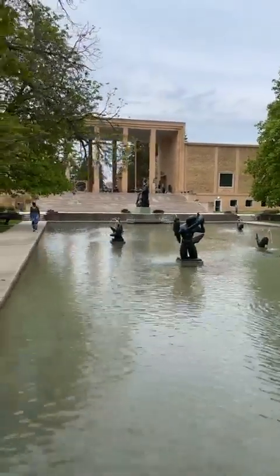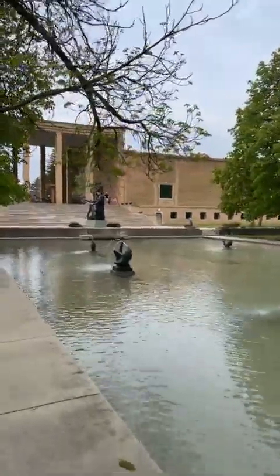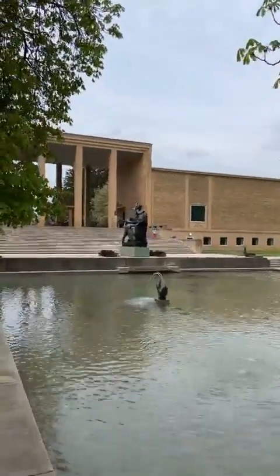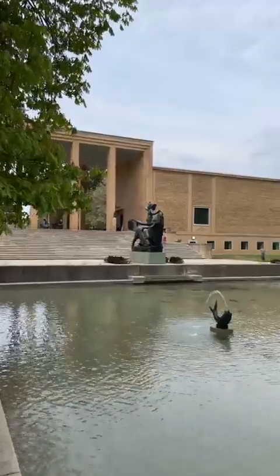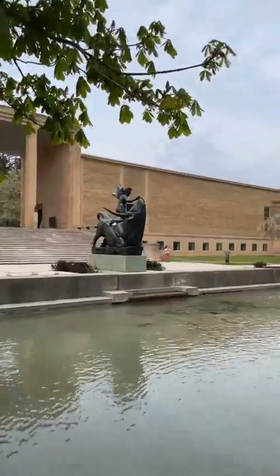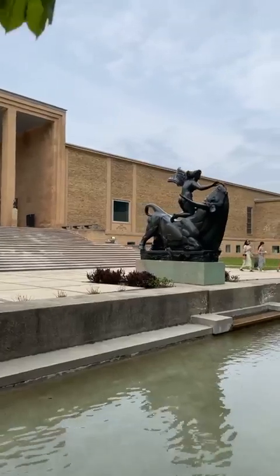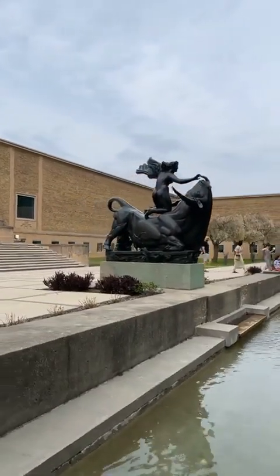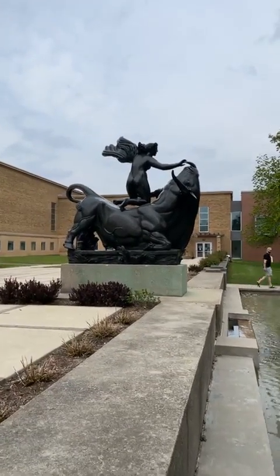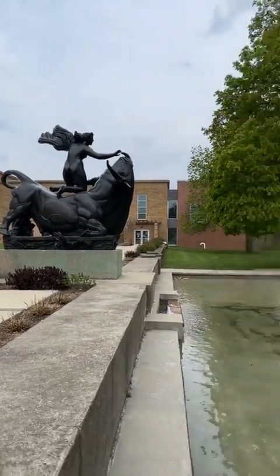We've talked about the bull in Europa in other Live at Five episodes, so I won't focus on it today — but it is the story of Zeus falling in love with the human Europa, turning himself into an all-white bull in her father's herd. Europa becomes infatuated with the white bull and mounts Zeus, who then runs off with her across the Mediterranean to Crete, where he reveals himself as the god. And here is that iconic Cranbrook image.